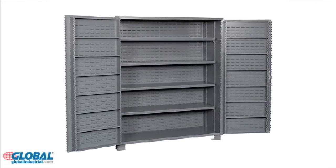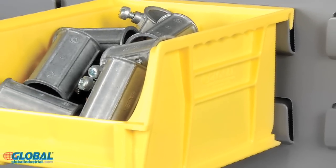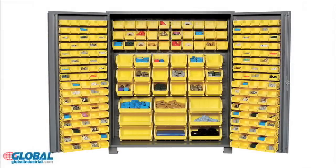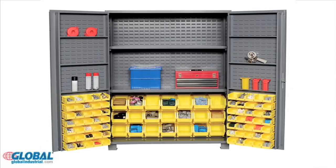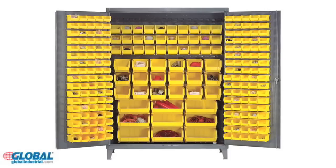The cabinet's interior features louvered panels on the rear wall and doors for easy attachment and removal of yellow plastic bins. These cabinets are available in five styles, which include configurations with or without yellow polyethylene bins and steel shelving.